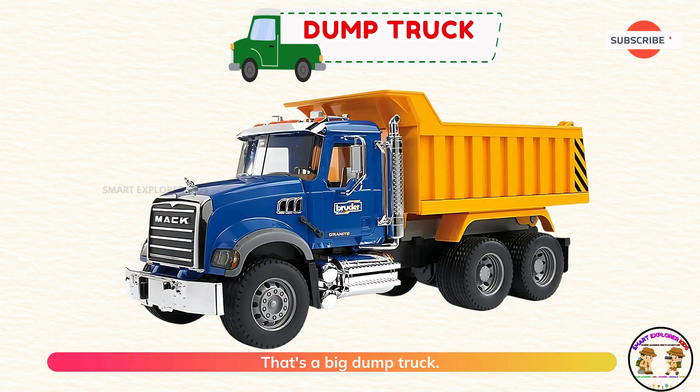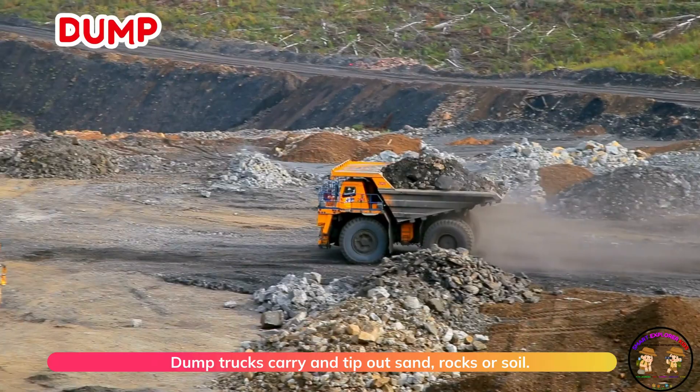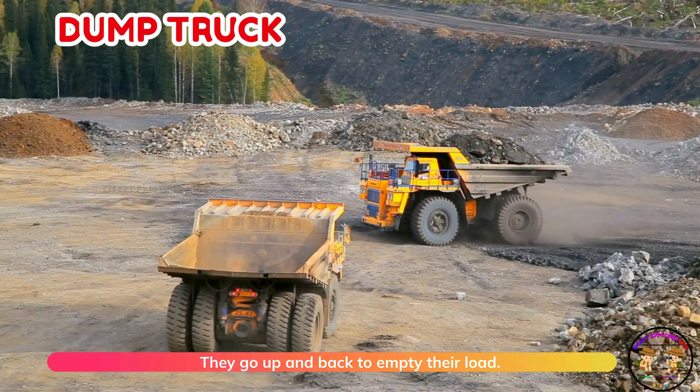That's a big dump truck! Dump trucks carry and tip out sand, rocks, or soil. They go up and back to empty their load.